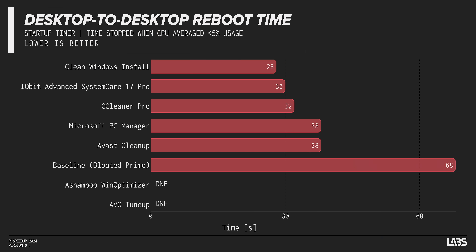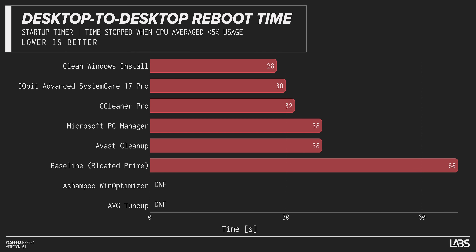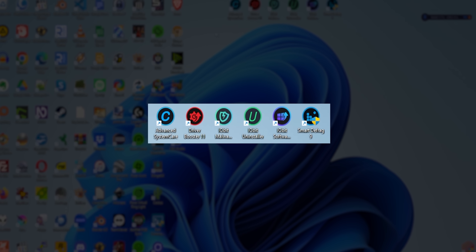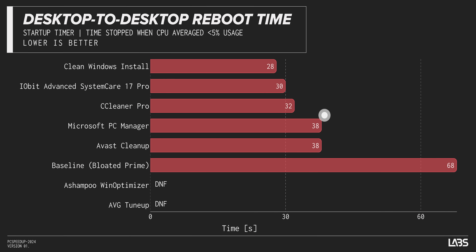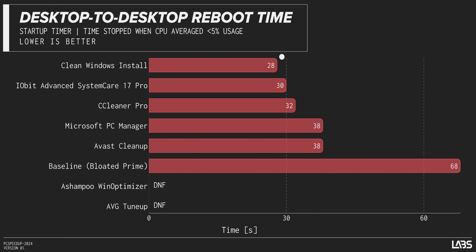One of the most common complaints is 'my computer takes forever to start up,' and every one of these applications includes a dedicated tool to address this that honestly works pretty well. Across the board, our desktop-to-desktop reboot times dropped by at least 30 seconds. Iobit and CCleaner led the pack, cutting our time by more than half — even though Iobit added six of its own applications to our startup sequence. Microsoft, unfortunately, seemed to know less about de-bloating their own OS than these third parties, while a clean Windows install topped the charts.